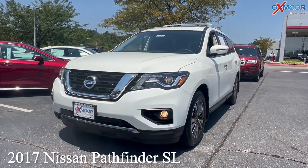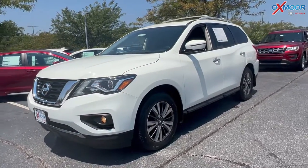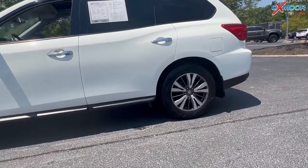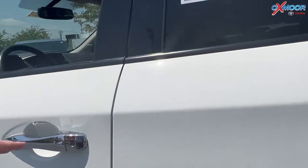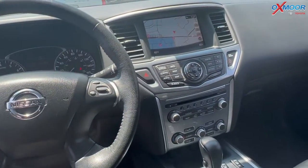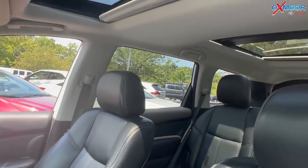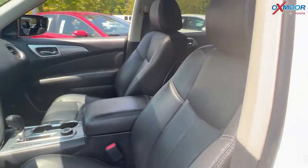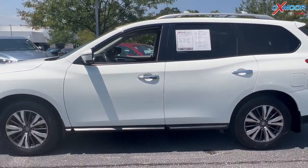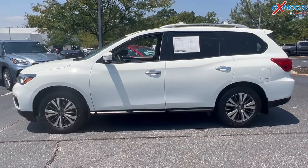Our second vehicle is a 2017 Nissan Pathfinder SL. The exterior color is pearl white. This is four-wheel drive. You're going to have navigation, blind spot monitoring, Bluetooth, and a sunroof. This one has the eight-way power driver's seat with lumbar, heated leather seating, and a power liftgate with backup camera. This one was also locally owned. The interior is in charcoal leather. Mileage is 71,143 and the price is $27,000.